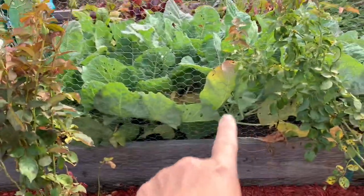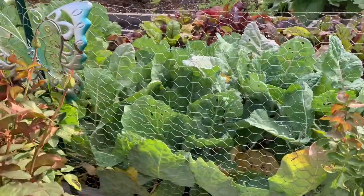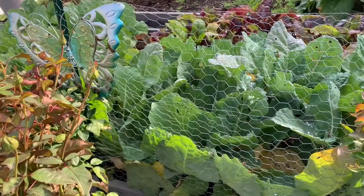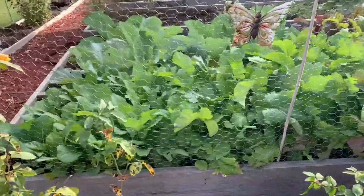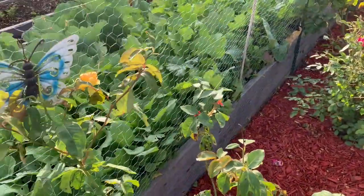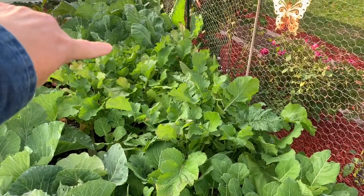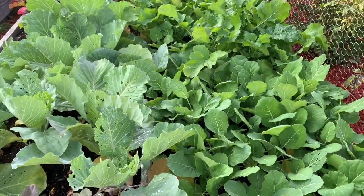These here are the brussels sprouts and the cold is not affecting them whatsoever. But those pesky white moths that lay the eggs — the green worms — they're still active. Over here in the middle, the brussels sprouts are down there. These are the turnips starting right here, and they're doing beautiful so far. All the fall crops are doing beautiful.